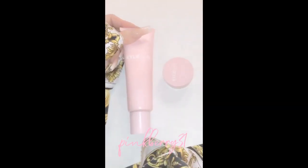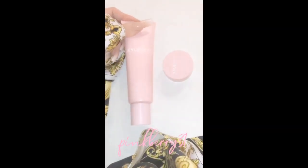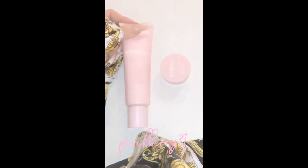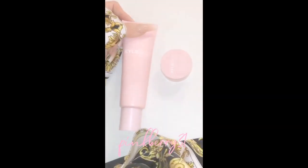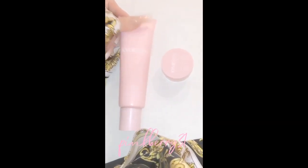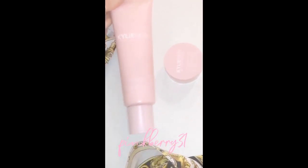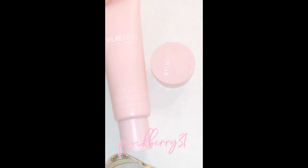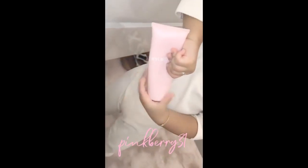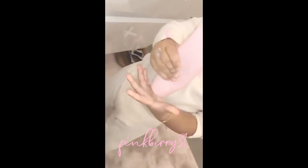My little duo launches tomorrow — I can't wait! This is my hydrating necessities: my hydrating face mask, my hydrating lip mask. I know this came super fast for you guys but I've been waiting for this for a very long time. I can't wait for you guys to try these.